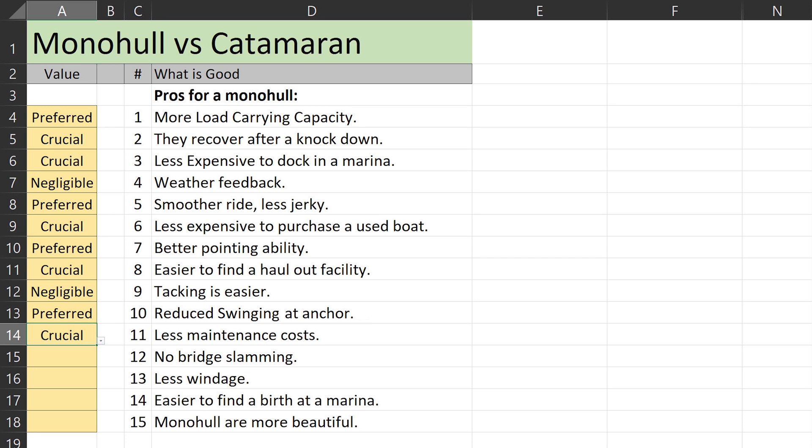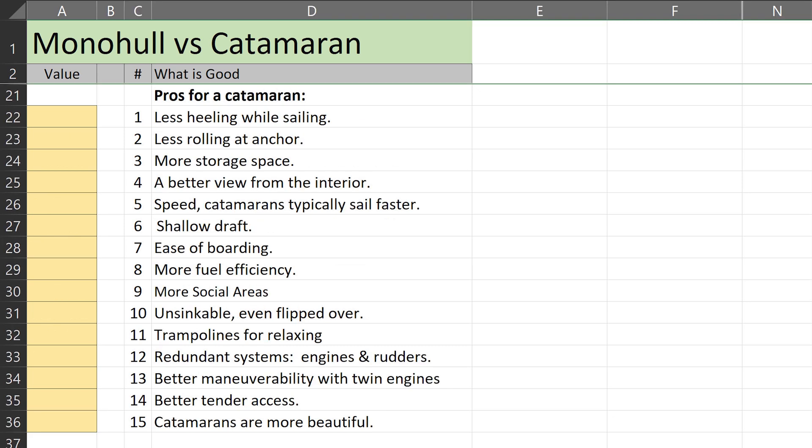For no bridge deck slamming — that would be really nice, but a well-designed cat won't do this often, so 'prefer.' Less windage would be great, especially in a marina where being pushed around by the wind is an issue, but we just 'prefer' this item. Having an easier time finding a spot to park the boat? That's 'crucial.' As for monohulls looking better, we don't care about that, nor do we agree that either type looks better than the other — so that's 'negligible.'